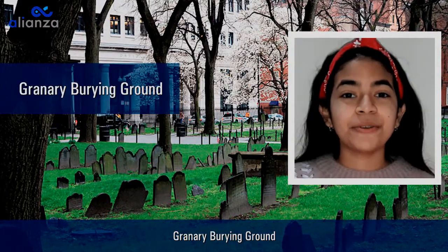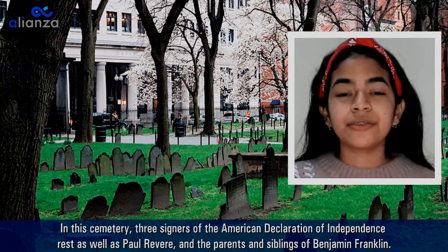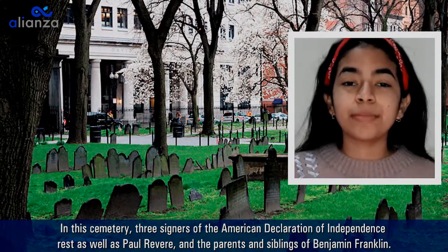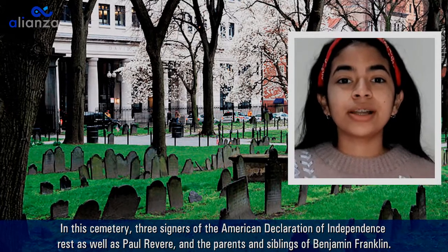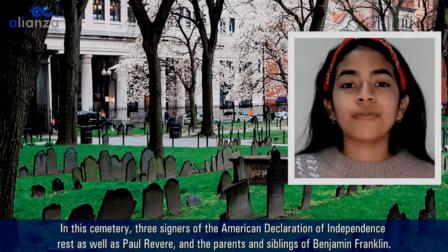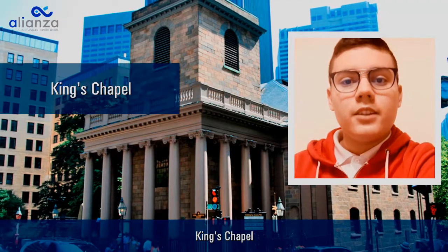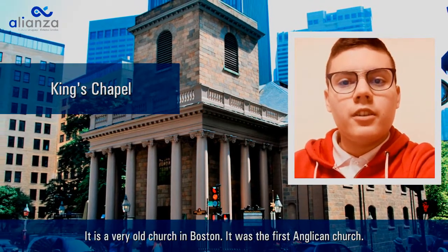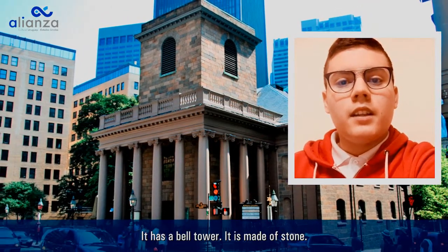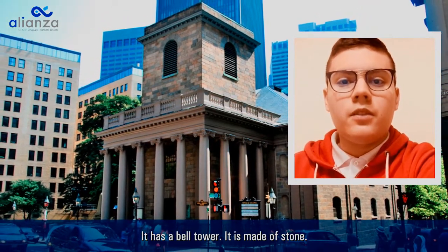Granary Burying Ground: in this cemetery, three signers of the American Declaration of Independence rest, as well as Paul Revere and parents and siblings of Benjamin Franklin. King's Chapel: it's a very old church in Boston. It was the first Anglican church. It has a bell tower and it is made of stone.